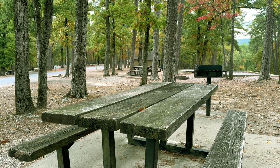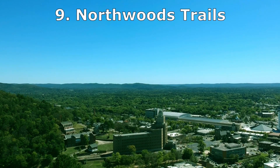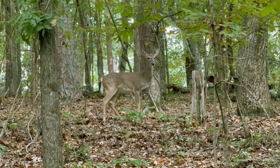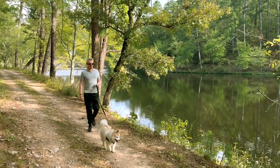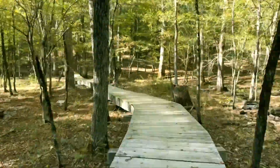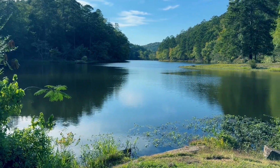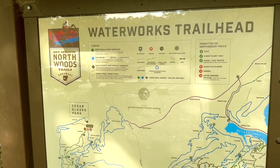Number nine on our list are the Northwood Trails. As we already mentioned, the city of Hot Springs is in the Ouachita Mountains and in the middle of the Hot Springs National Park, making it a great place if you like hiking in the outdoors. The national park has plenty of hiking trails with various levels of difficulty. The Northwood Trails are just a quick five-minute drive from downtown and offer a great variety of terrain.